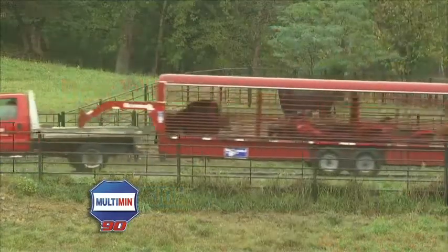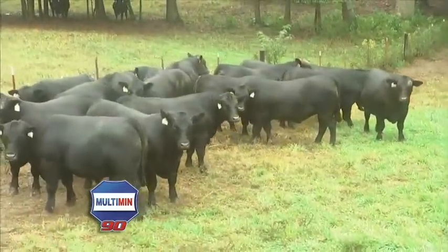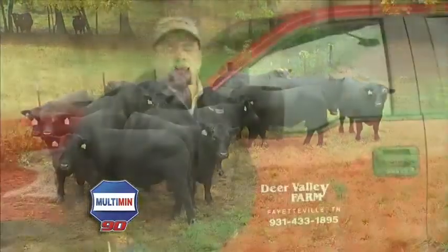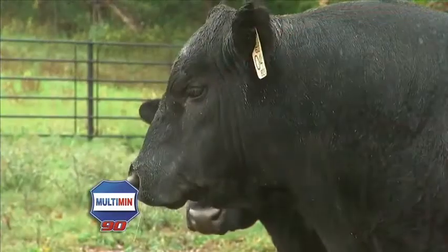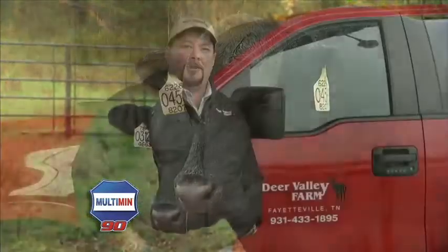We've been using Multimin for about seven years. It's one of the most multi-use products that we have here on the farm — bulls, cows, calves, weaning-age cattle, just about everything on the place. If they go through the chute, they get a shot of it. The primary use we started Multimin was in our donor program, our embryo transplant program. Here at Deer Valley, every animal that goes through the chute gets a dose of Multimin.